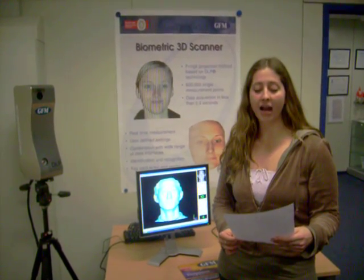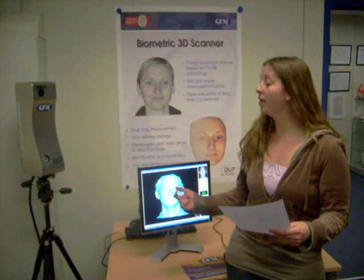The system consists of a high speed infrared camera, one infrared structured light engine, and a computer. Now we'll show you a little bit more about how it works.